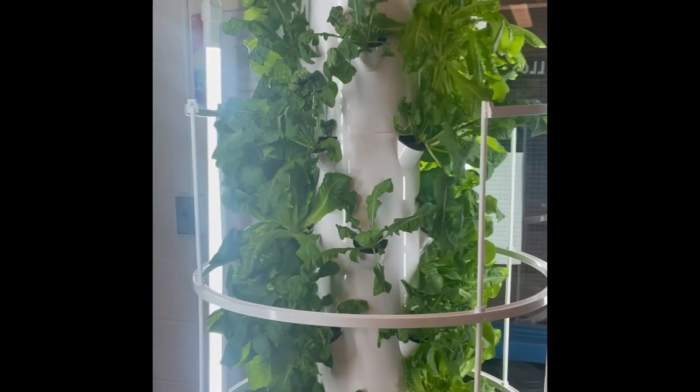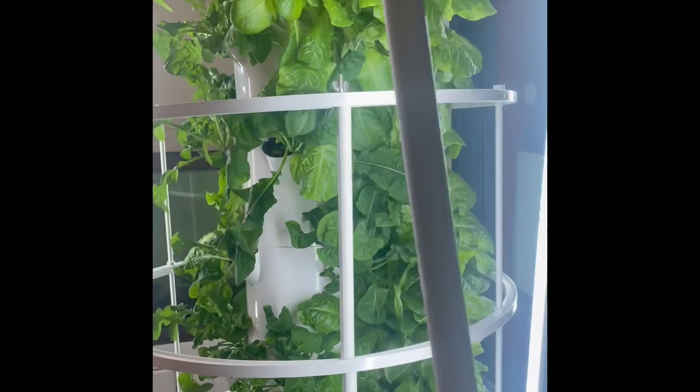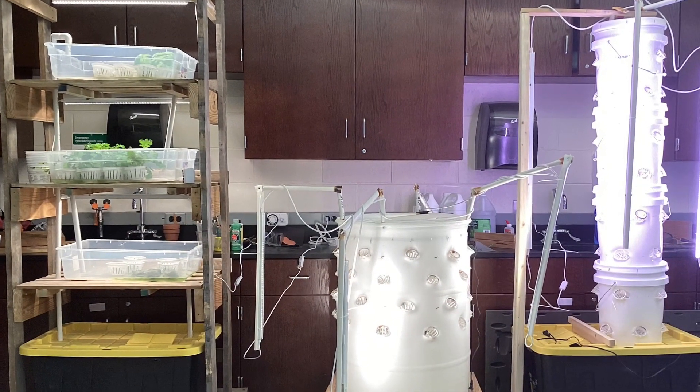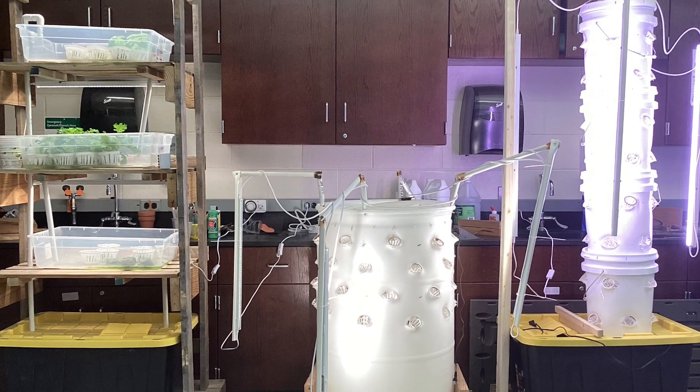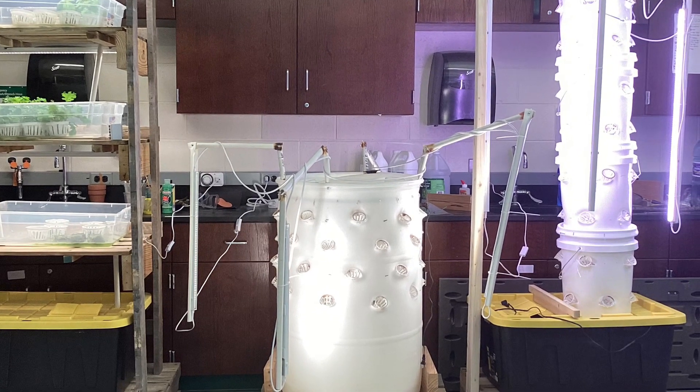We took the idea of a tower garden that we already had in the classroom to design aeroponic systems using repurposed materials for our solution. An aeroponic system is growing plants in a vertical garden that requires 98% less space and 95% less water than traditional farming.